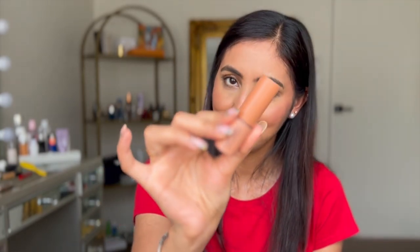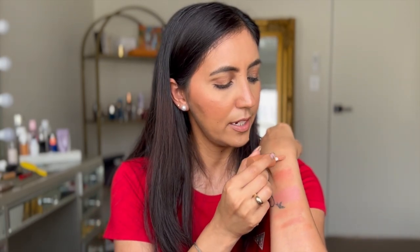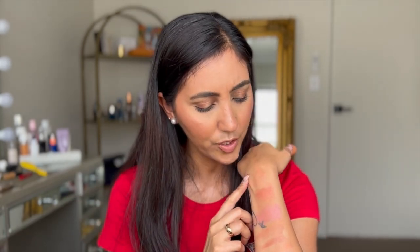Surprise surprise — another cream blush! This is from Natasha Denona and I'm not too sure of the shade name. I'll swatch it and you might think it won't show up on my skin, but trust me this shade shows up and it looks beautiful. It's a very different kind of shade — it looks so natural and so beautiful. I'll probably do a get-ready video to show you guys just how beautiful this blush looks.